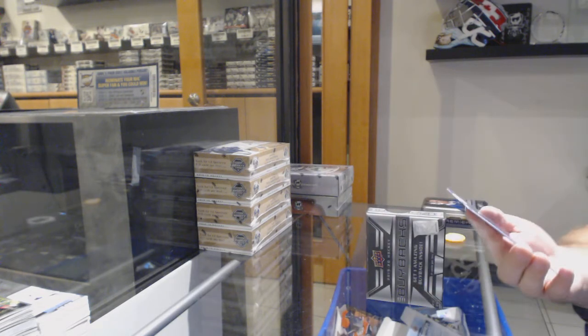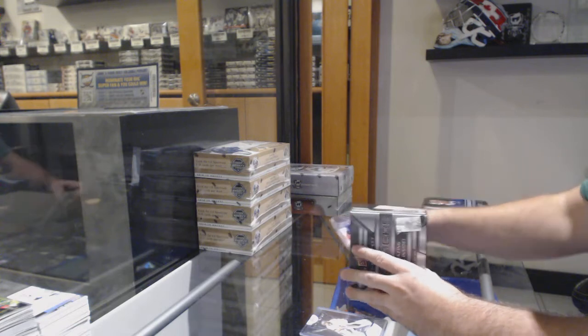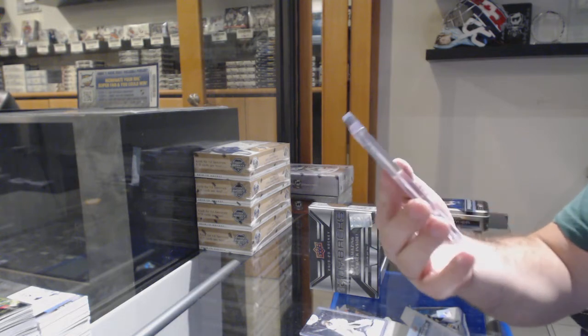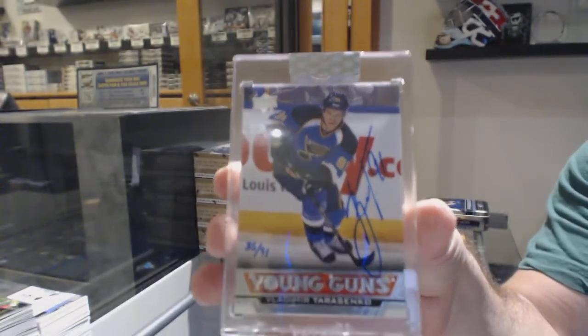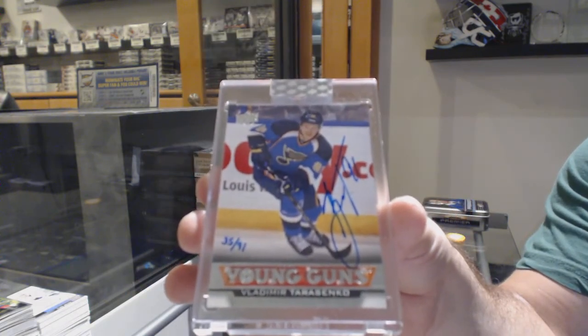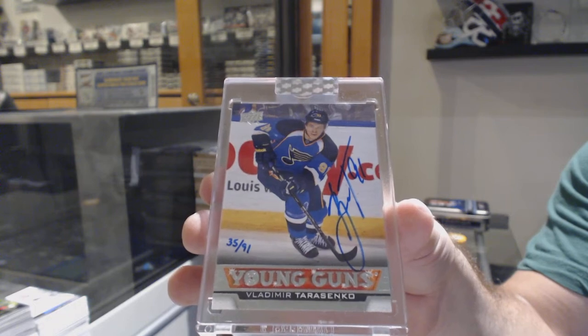We're going to the Vegas Golden Knights, to 1 of 9 — Marc-Andre Fleury! Man, I am destroying this break right now. A Young Guns autograph, number 291, for the St. Louis Blues — Vladimir Tarasenko! Number 291 Tarasenko Young Guns Auto. That is back-to-back murdering this break.